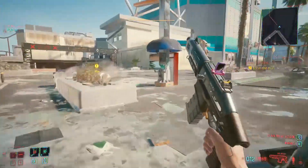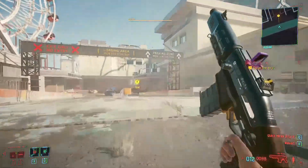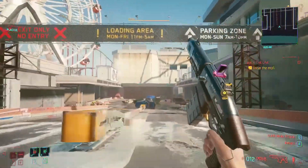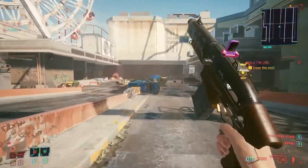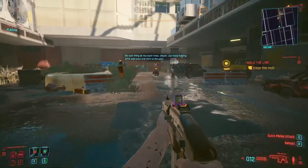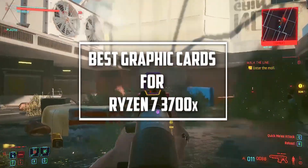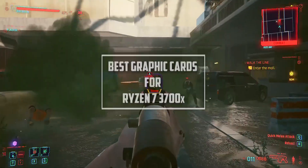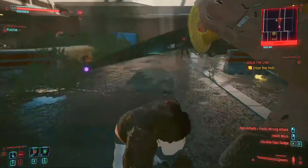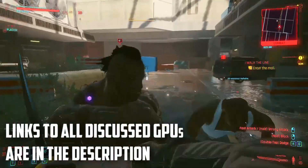Doing highly graphics-intensive tasks on your Ryzen-built PC is unimaginable without having a killer graphics card. All graphics cards perform differently on a Ryzen system than on an Intel PC. I have tested and benchmarked the most popular graphics cards paired with my Ryzen 3700X to help you out. In this video, you will get to know about my top GPU picks when it comes to pairing with a Ryzen 3700X processor.